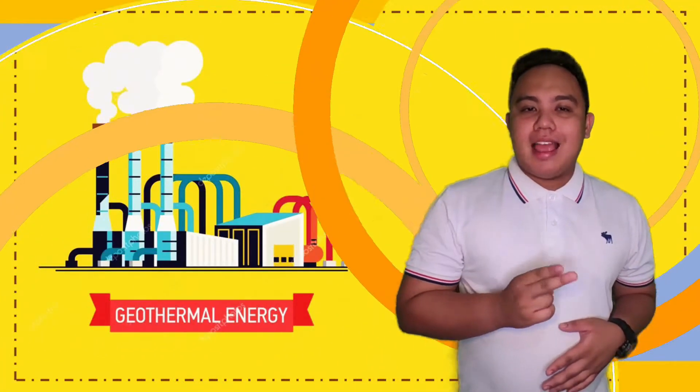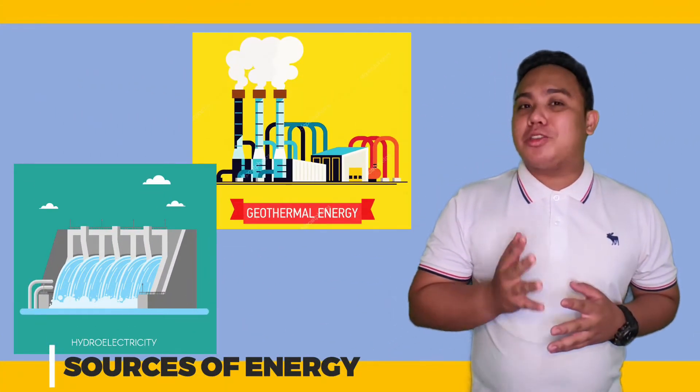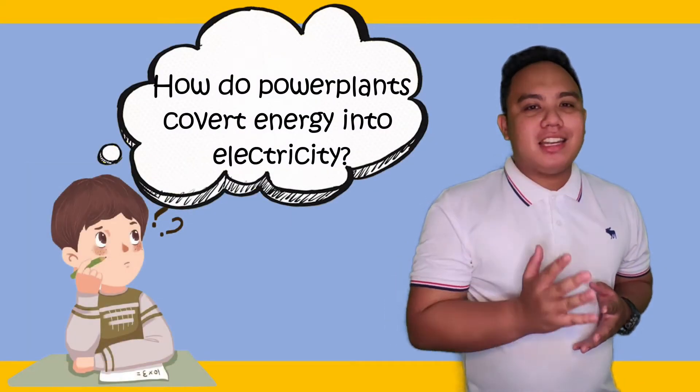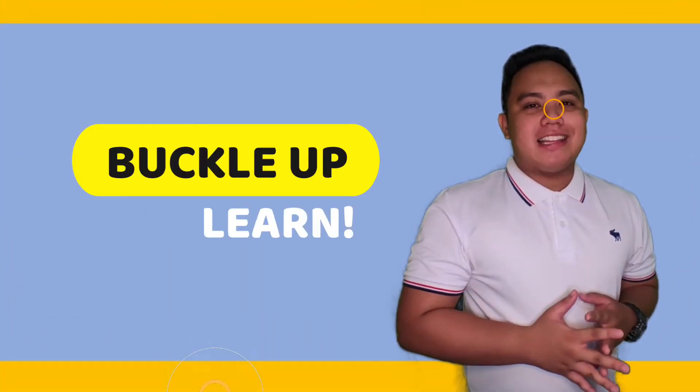First is geothermal and second is hydroelectric. Every one of us knows these are sources of energy, but little do we know about the process of the generation of electricity from these sources. So let's buckle up and learn through our lesson.